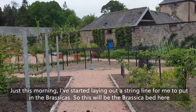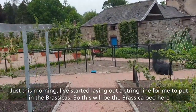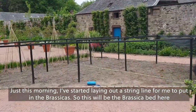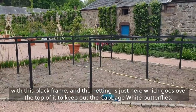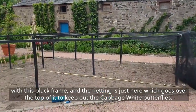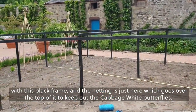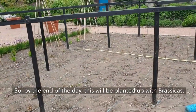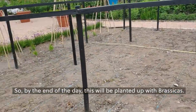Just this morning I've started laying out a string line to put in the brassicas. This will be the brassica bed with this black frame, and the netting goes over the top of it to keep out the cabbage white butterflies. By the end of the day, this will be planted up with brassicas.